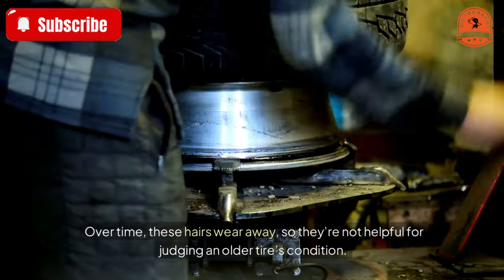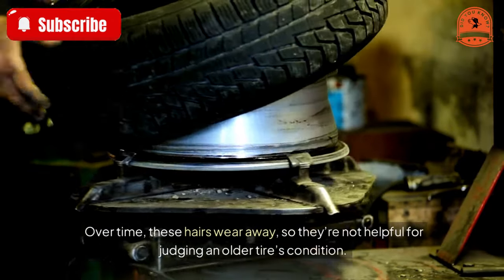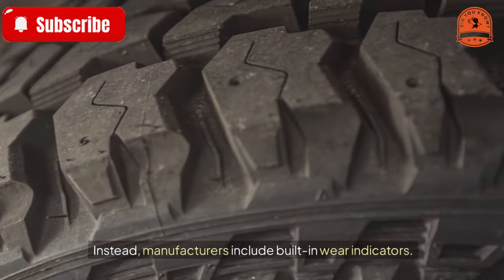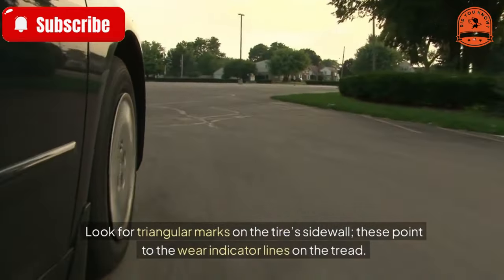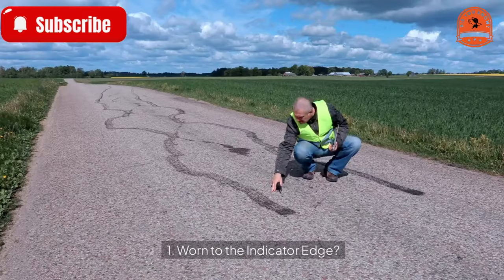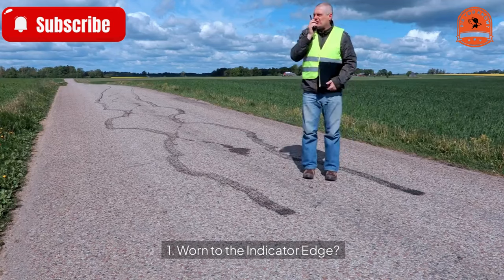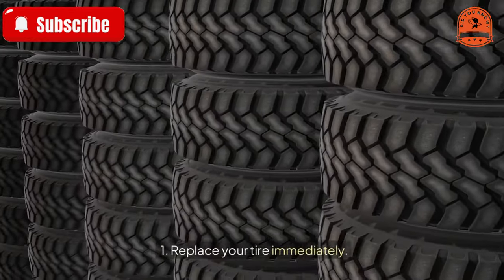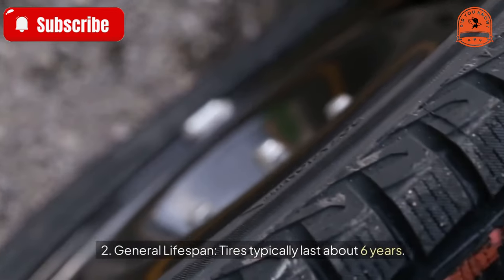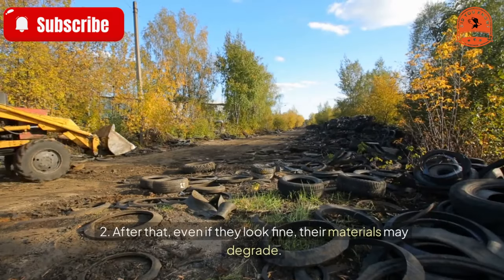Over time, these hairs wear away, so they're not helpful for judging an older tire's condition. Instead, manufacturers include built-in wear indicators. Look for triangular marks on the tire's sidewall — these point to the wear indicator lines on the tread. If the tread is worn down to the indicator edge, replace your tire immediately.